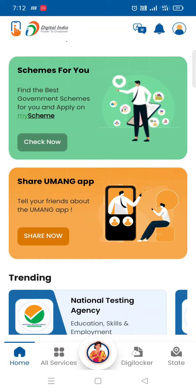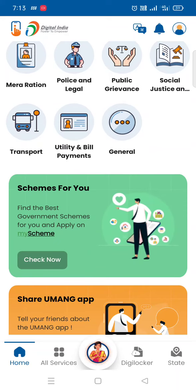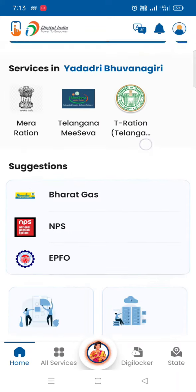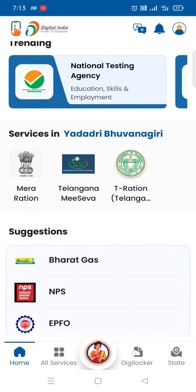It is available in the top 3 tab in the redset tab. Going back to this app, there are many services — around 311 departments and 21,865 services. Okay friends, this app is available. Thank you, and subscribe to our channel.